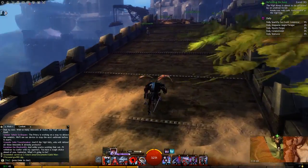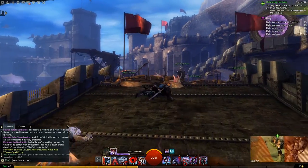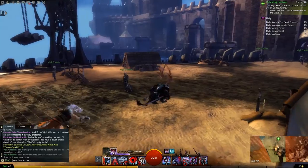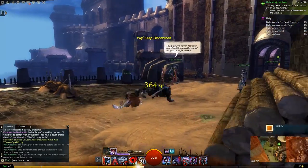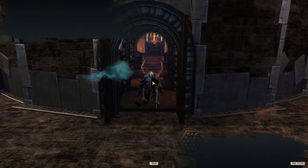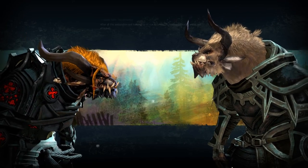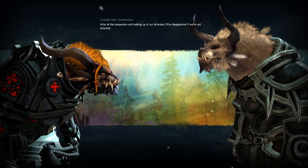Here we are at the Vigil headquarters, where we will be defending them from an undead horde. We need to go find our representative, Gon Towerbreaker. The Vigil headquarters is really impressive — this place looks ready for war. Gon: I'm impressed. After all this preparation and building up of our defenses, I'll be disappointed if we're not attacked.